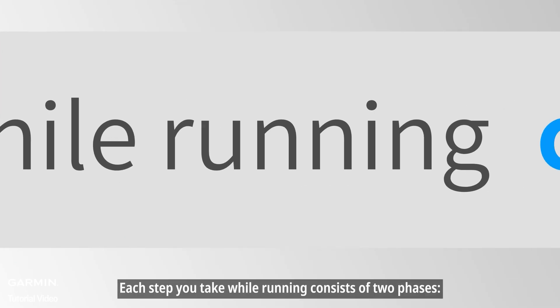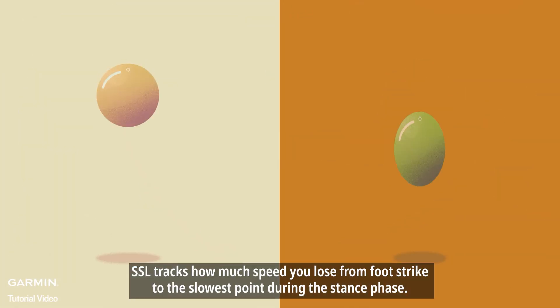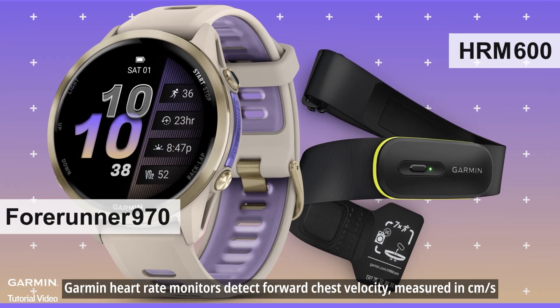Each step you take while running consists of two phases: landing, slowing down, and push-off, speeding up again. SSL tracks how much speed you lose from foot strike to the slowest point during the stance phase. Garmin heart rate monitors detect forward chest velocity, measured in centimeters per second.